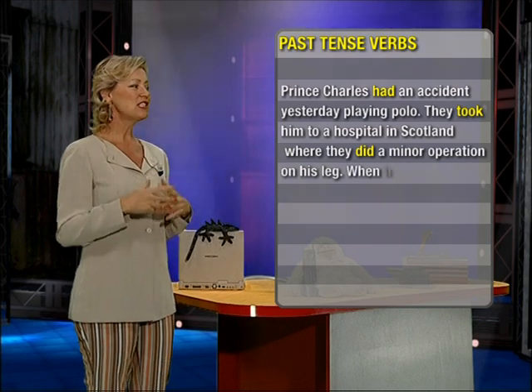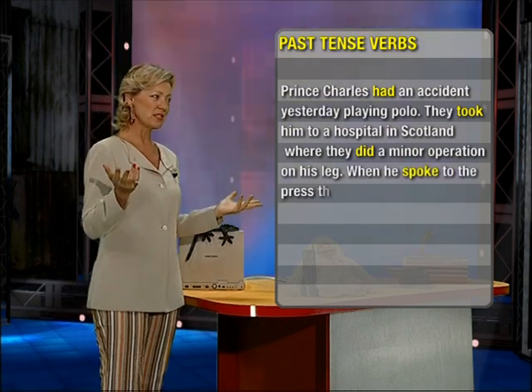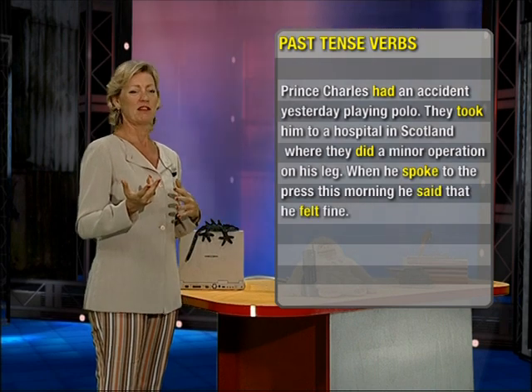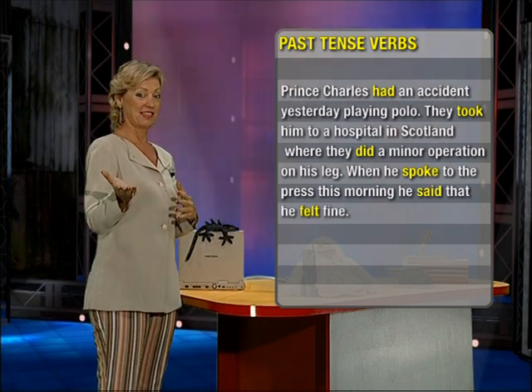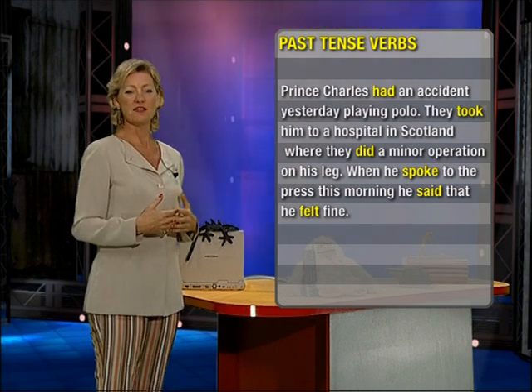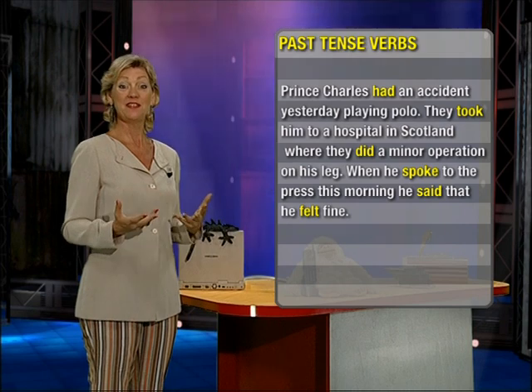When he spoke to the press — spoke is the past tense of speak. He said, past tense of say, that he felt fine. Felt, past tense of feel.